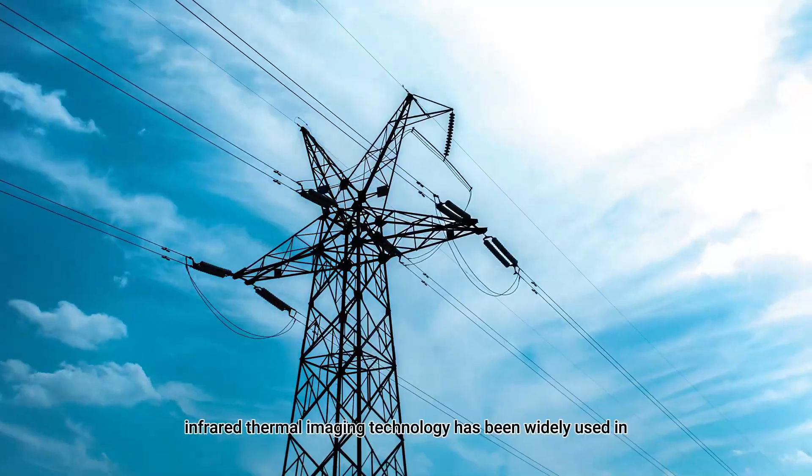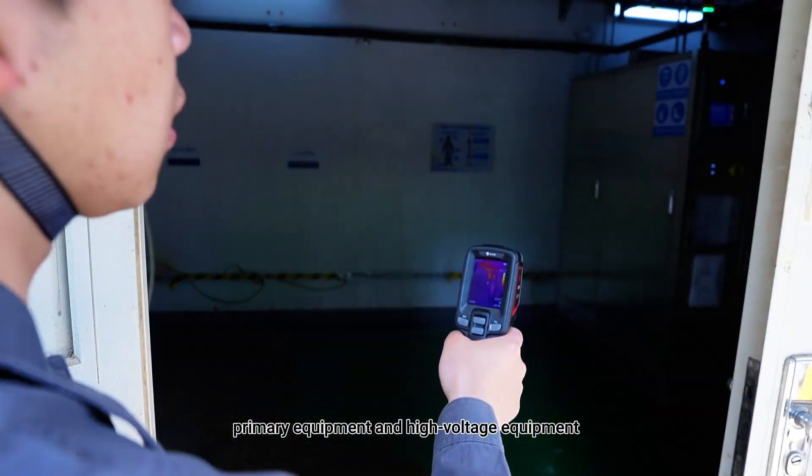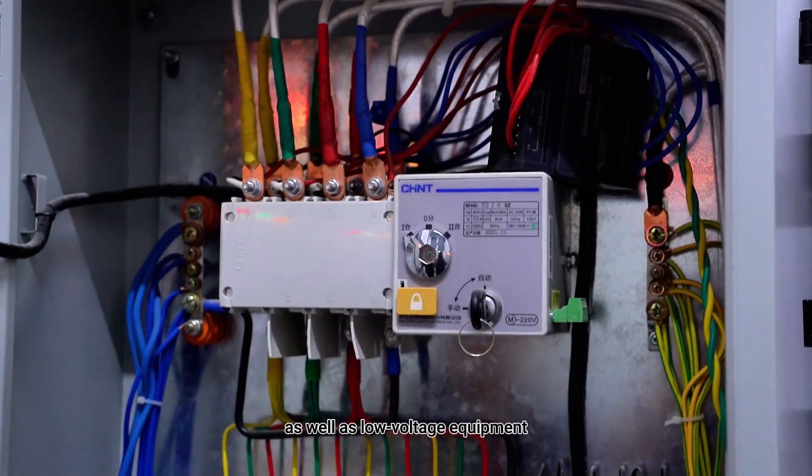In the electric power industry, infrared thermal imaging technology has been widely used in primary equipment and high-voltage equipment, as well as low-voltage equipment.